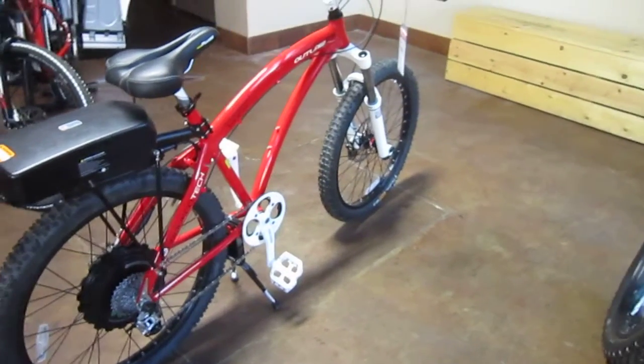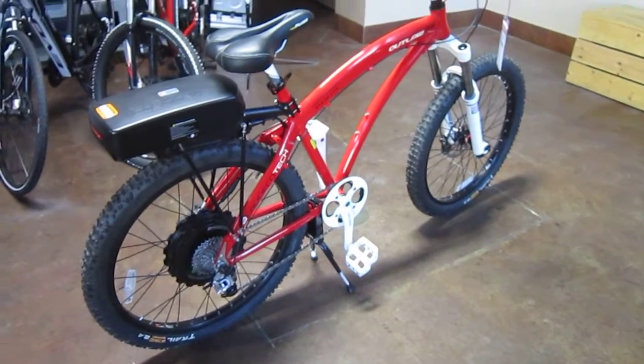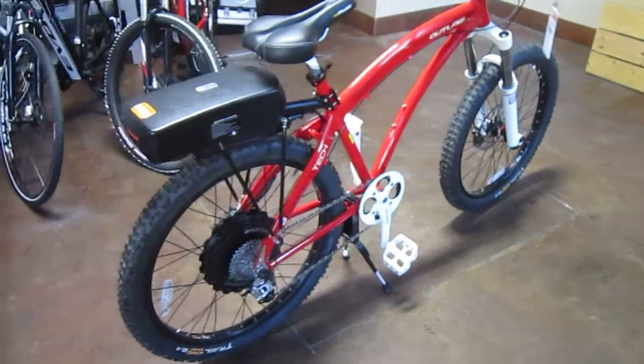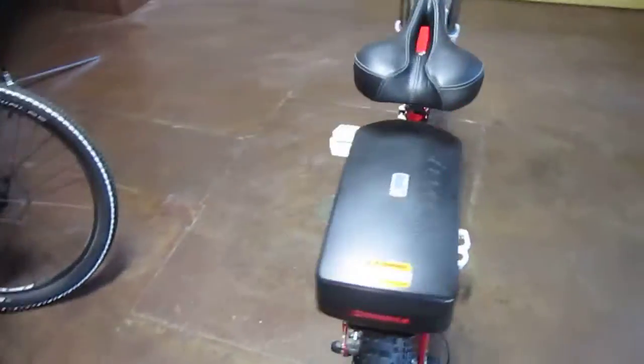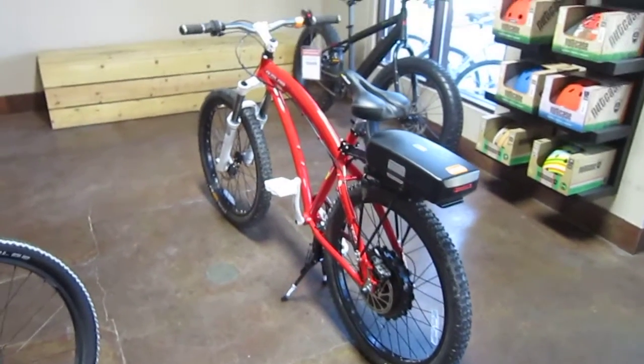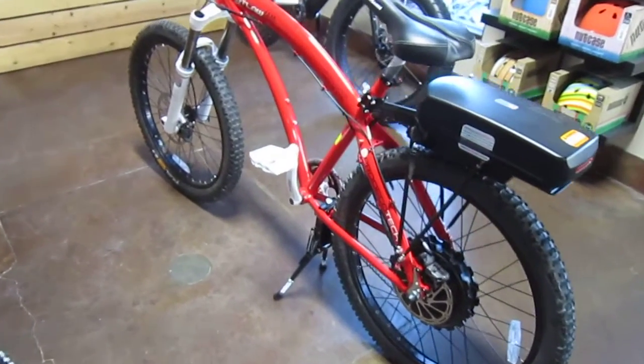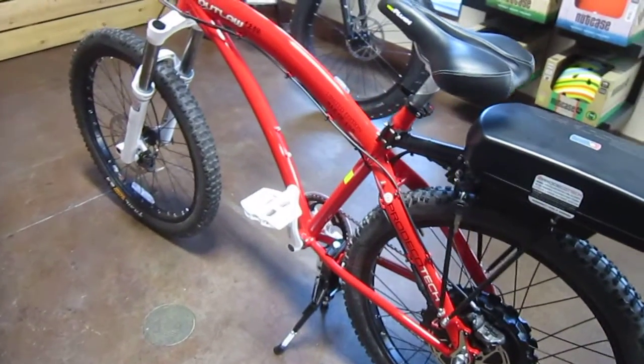So that's the limited edition Outlaw 1200. Most likely all of these are in dealers' hands by now, so it might not be something you can get real easily. But over here in Little Italy at Electric Bike Central, they got one left on the floor — they sold the others. And this is number 12 out of 150.